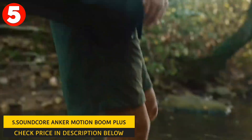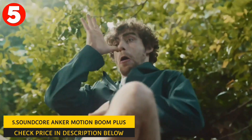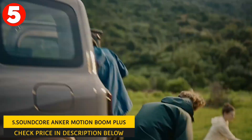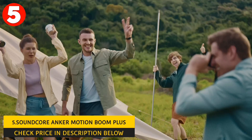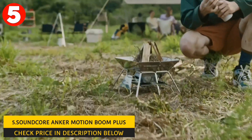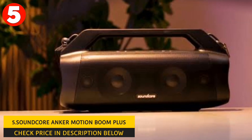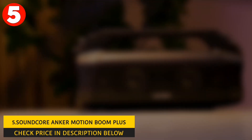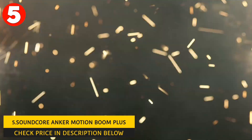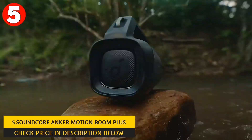The sound quality of this speaker is excellent. It can deliver powerful, high-fidelity sound with deep bass and crystal-clear treble. The 80W stereo sound is offered with two 30W drivers and 10W tweeters. Two passive radiators combined with BassUp technology enhance the speaker's bass response. The Motion Boom Plus has a customizable EQ feature, which allows you to adjust the sound profile to your liking.